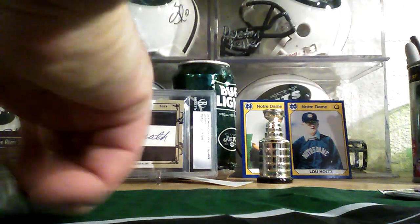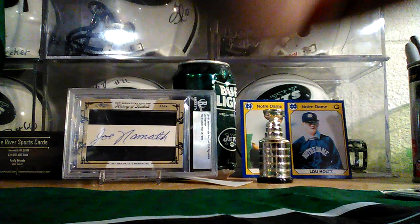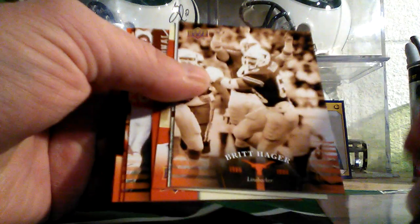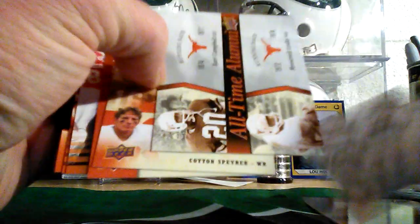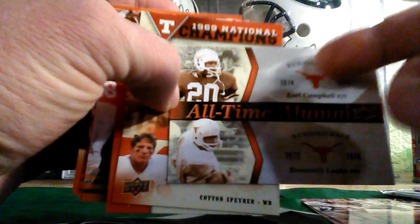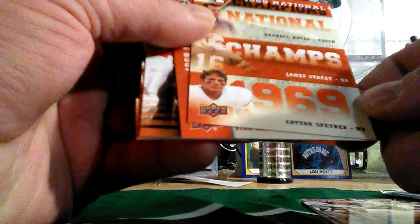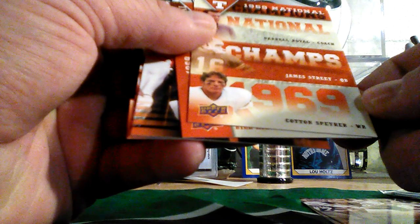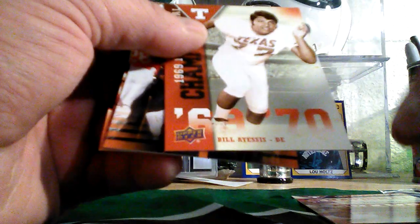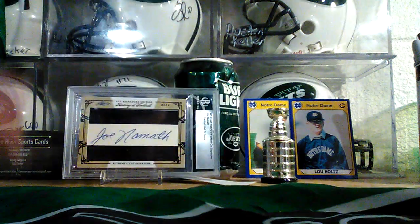That's kind of neat. I can see why it was thrown in the two-for-a-dollar thing. Don Talbert. Britt Hager. Who's this? Earl Campbell and Roosevelt Leakes. Bobby, I'll send this your way because Earl Campbell. What is that — '69 national champions: Cotton Spryer, James Street, Darryl Royal, Bill Addis, Carrie Cash, Marty Atkins — and the Longhorn. Yeah, let's try the Prism.